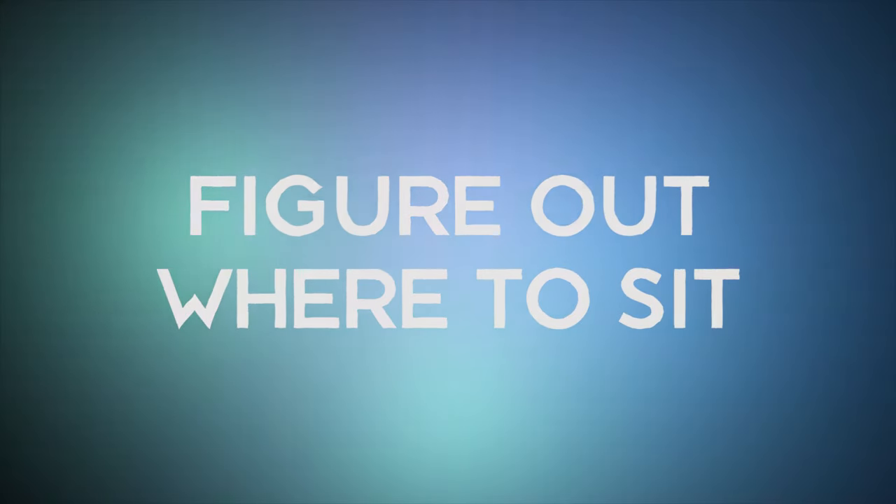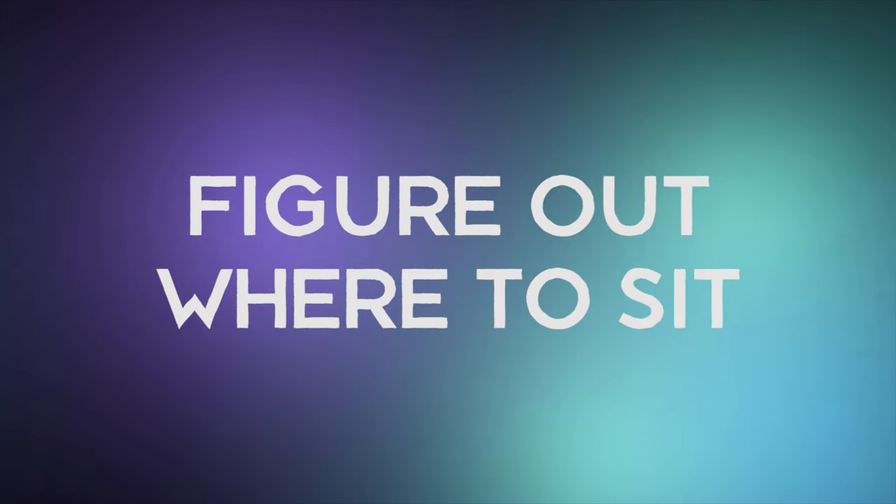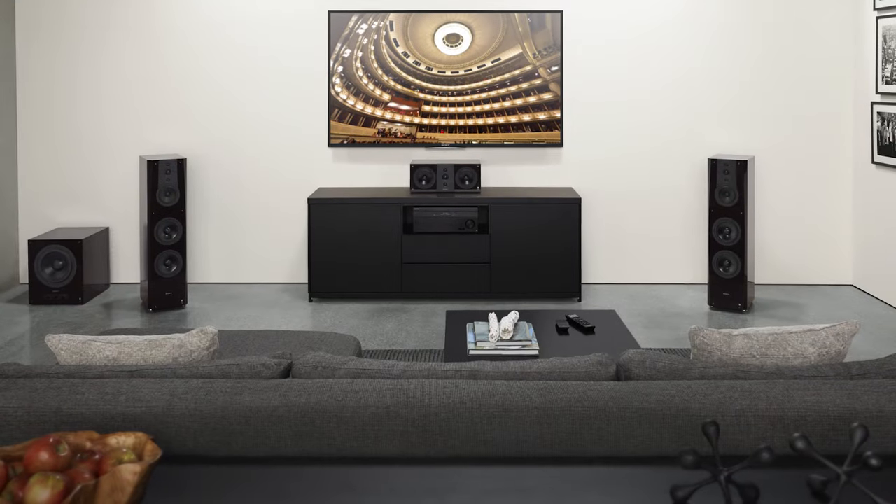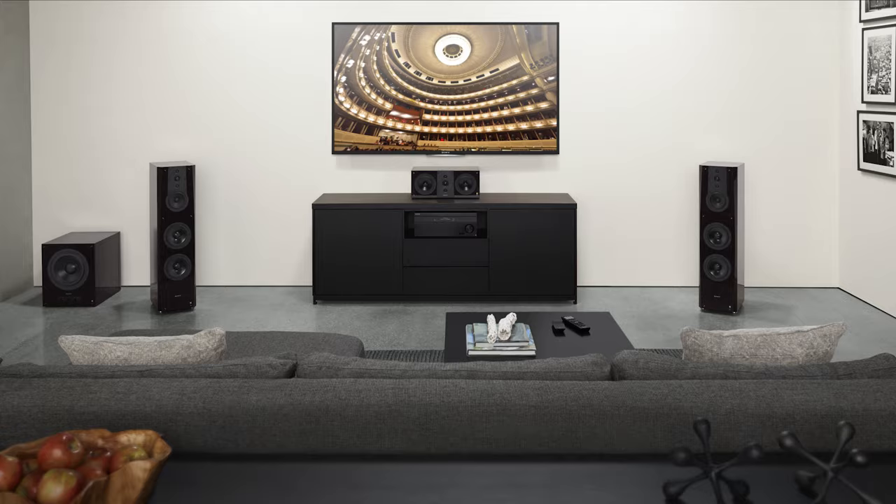First up, you've got to figure out where to sit. It might sound silly, but where you sit in your room matters. Surround sound is all about math, so placing your couch directly centered in front of the TV is important — but it's just the beginning.